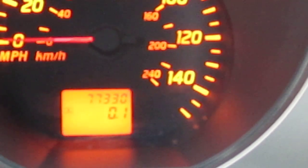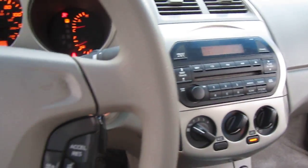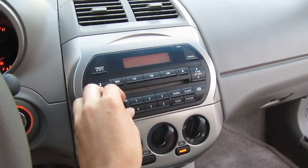The best part about this vehicle is it only has 77,000 miles, which is very nice. As you can see, it sounds really good.